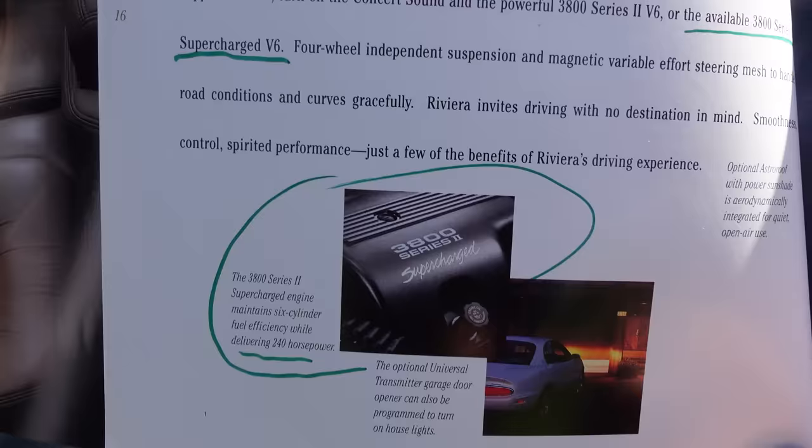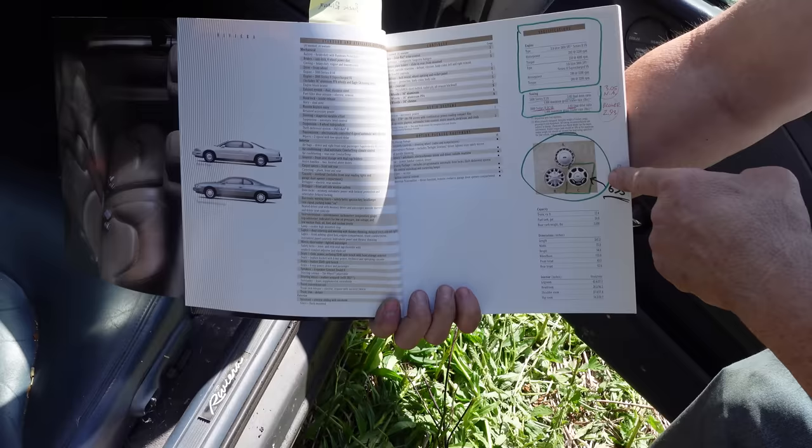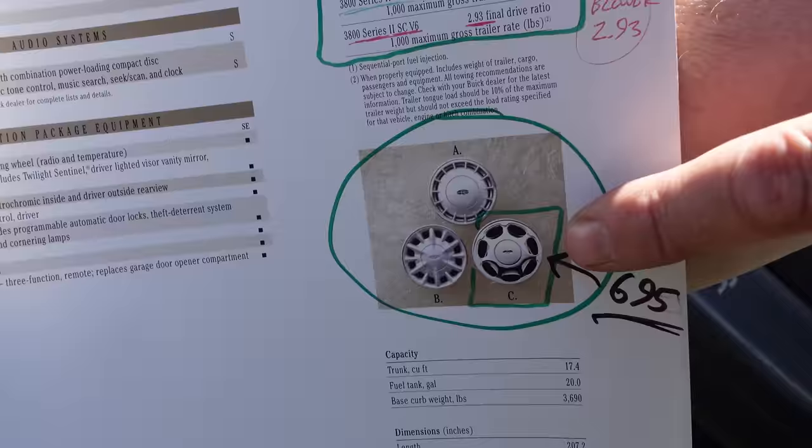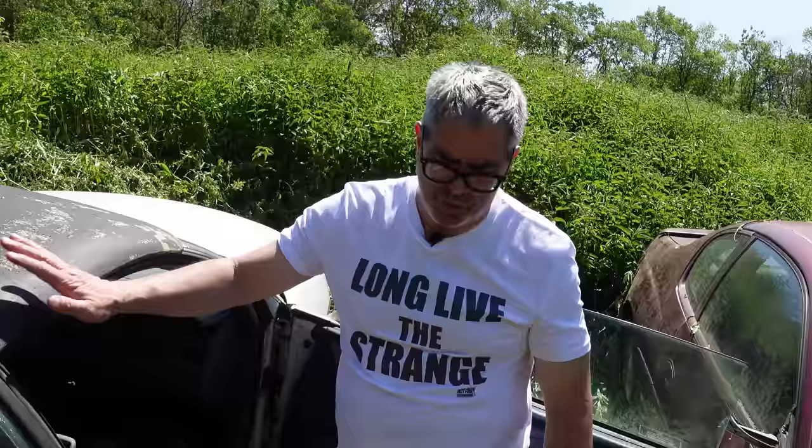The 3800 Series II supercharged engine maintains six-cylinder fuel efficiency while delivering 240 horsepower. The catalog also shows optional wheels — the basic ones and for $695 the chrome ones. And this was capable of towing 1,000 pounds, compared to something like 5,000 pounds for a Buick Roadmaster station wagon, so these were basically not workhorses at all.